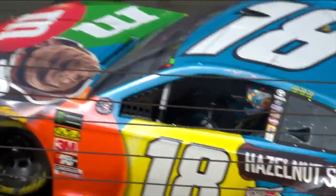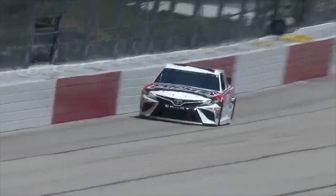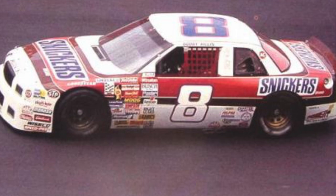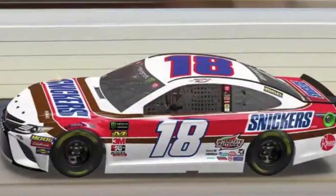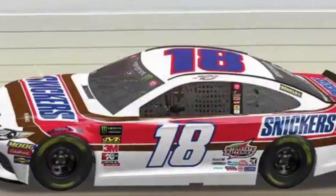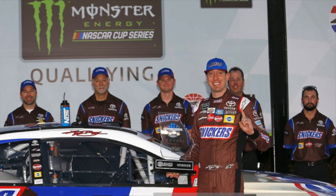I thought the 18 would be that one team to skip Throwback Weekend and run the bright blue hazelnut spread design. Instead, the Mars Chocolate brand will utilize its Snickers branding and race Bobby Hillin's 1990 primary paint scheme. The end results were fairly satisfying, as the one-time victor scored one top five, four top tens, and a 19th place points finish in the number eight Ford Thunderbird. Just like the Ernie Irvan Skittles last season, this car gives off the Sugar Rush vibe of the 1990s in a very creative way. Kyle Busch hasn't won a race since the beginning of June, so he will be hungry to claim another Southern 500 trophy and end the almighty Snickers curse.